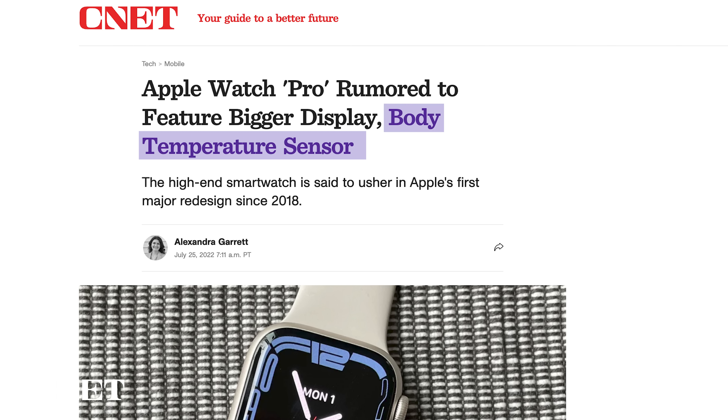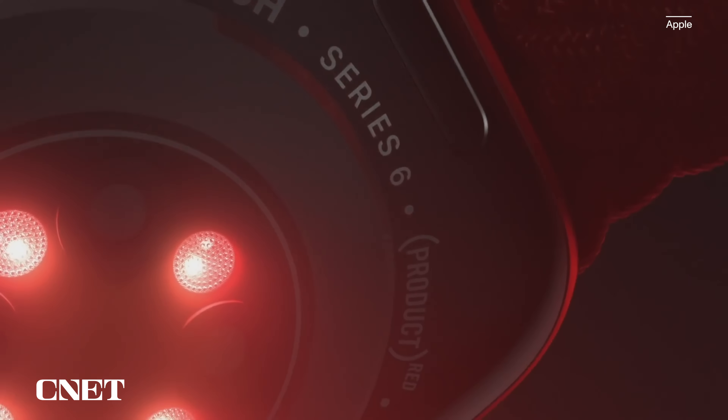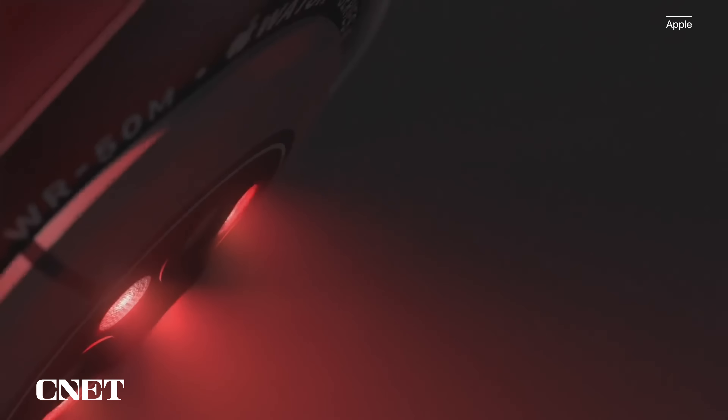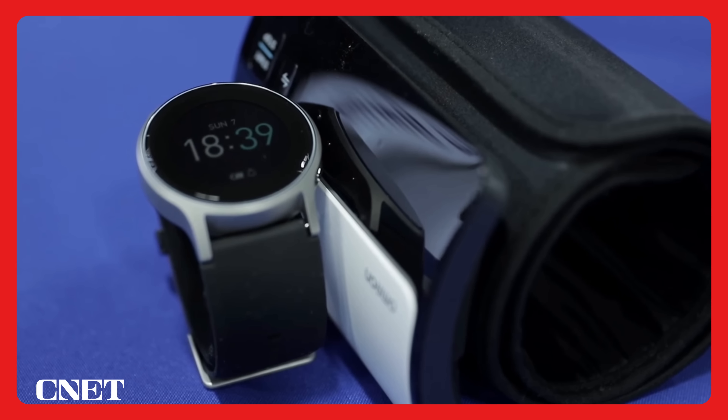Aside from that, there are rumors of a body temperature sensor coming to the Pro model, and that would make things much easier for knowing if you're getting sick, so I'll take that. There's also been the long-held rumor that the Apple Watch might get a blood pressure sensor, which would be so helpful for certain people. We probably won't see this one this time around, but other companies are working on wrist-worn cuffs, so there is potential.